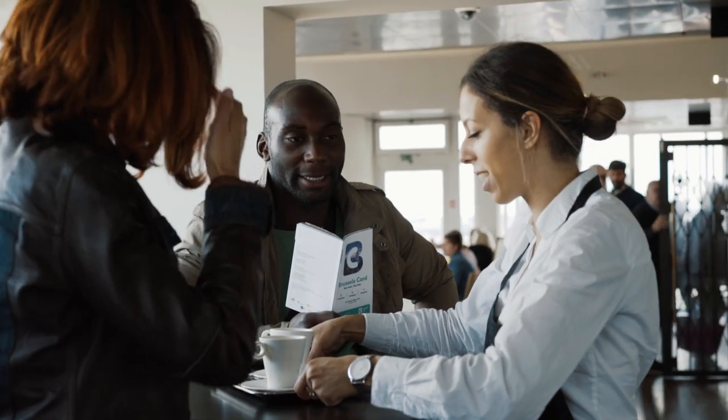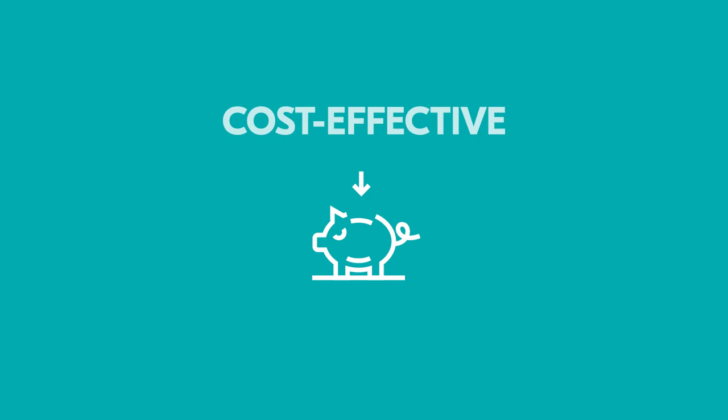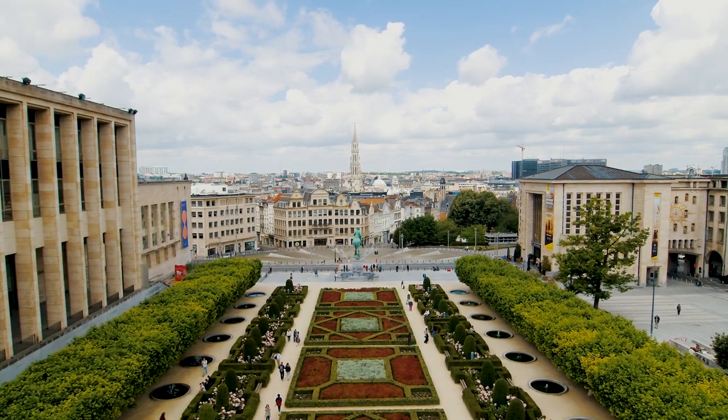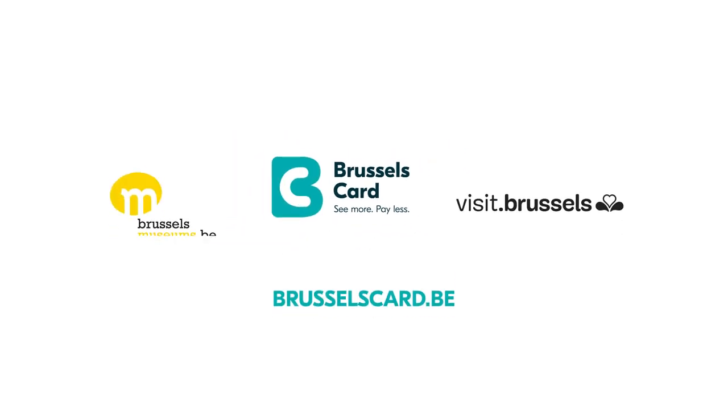The Brussels card is all-inclusive, easy to use and cost effective. It is simply the best way to discover Brussels. See you soon in our beautiful city. Brussels card — see more, pay less.